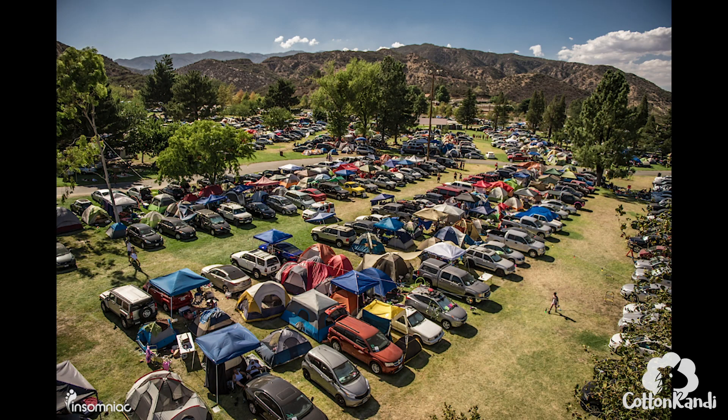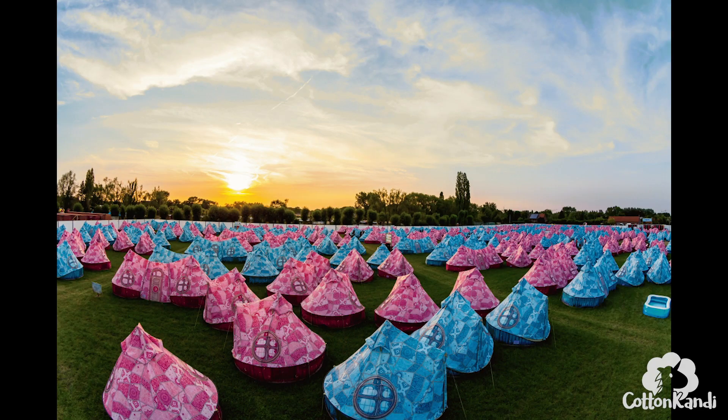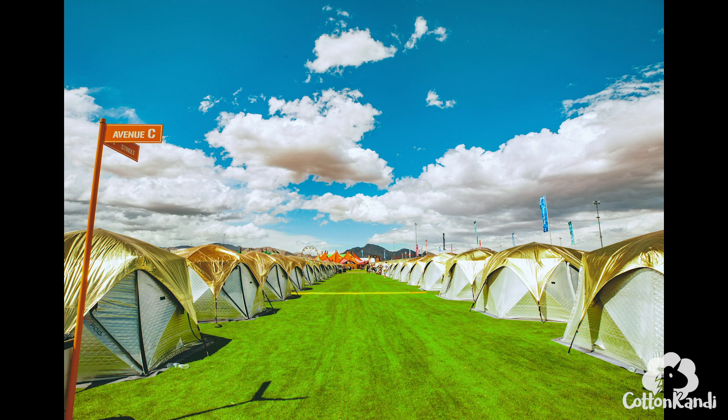Then there's car camping, which is just a bigger spot that has room for your car, but you still have to bring your own tent and camping supplies. Festivals like Bonnaroo, Lostlands, and Nocturnal Wonderland have this option. All these festivals I've mentioned except for Nocturnal have pre-set up camping options.